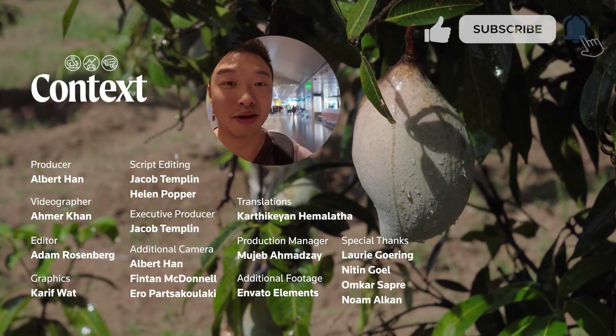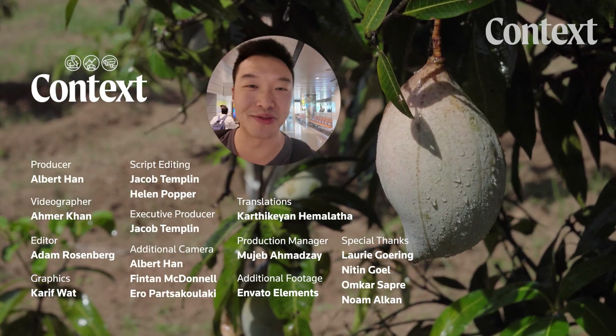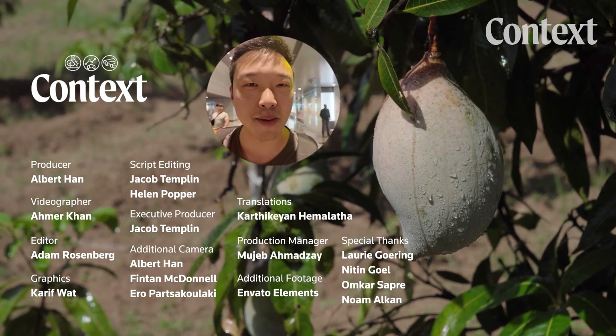Thanks for watching this video. We're on our way to Indonesia, filming the last two episodes of Rerouted. Is there anything you want to see or know about the future of crops? Let us know in the comments below and subscribe to our channel.